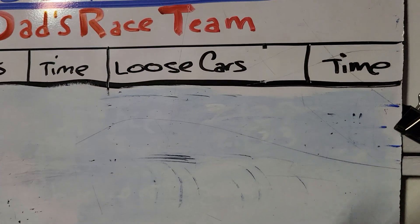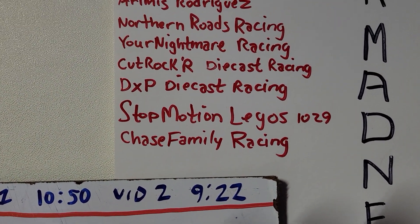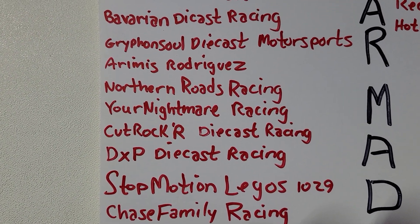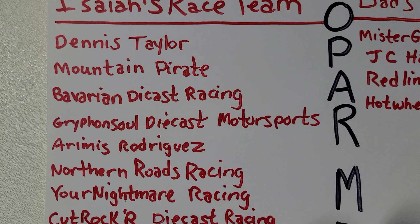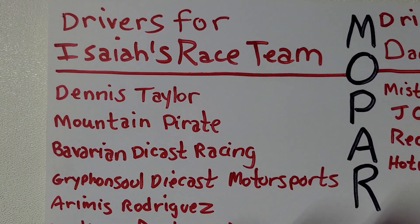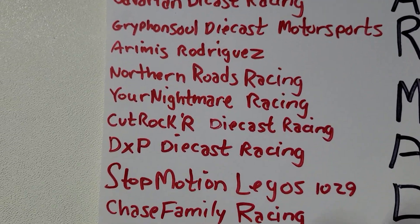Here's a look at the drivers that picked Isaiah's race team: Chase Family Racing, Stop Motion Legos, DXP Die Cast Racing, Cut Rocker Die Cast Racing, Your Nightmare Racing, Northern Roads Racing, Aramis Rodriguez, Griffinsoul Die Cast Motorsports, Bavarian Die Cast Racing, Mountain Pirate, and Dennis Taylor. Congratulations — Isaiah's team was victorious.